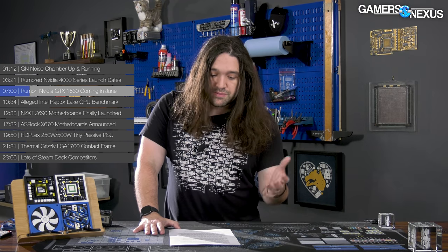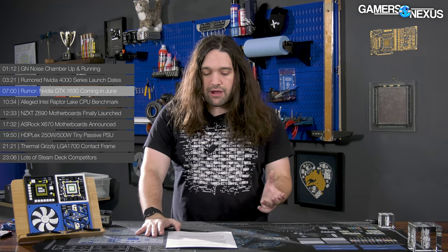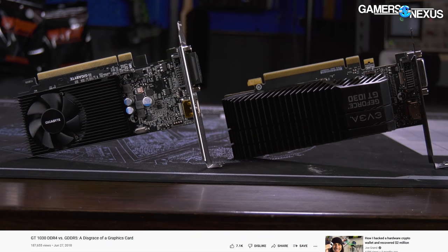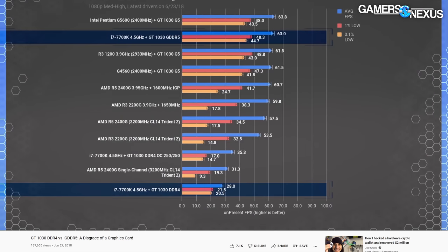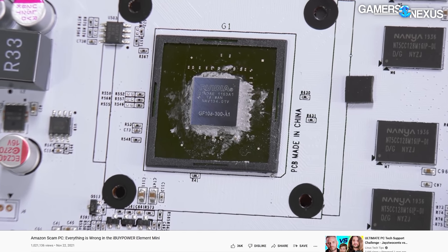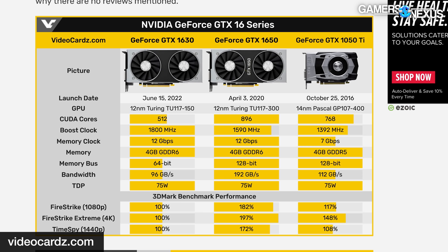Historically NVIDIA has not sampled these lower-tier 30 cards — like the GT 1030, GT 730, GT 710 — to media, so if you see reviews, the outlet likely bought it themselves. Now the GT 1030 and GT 730 have had a lot of shenanigans over the years, mostly relating to changing the memory supply or refreshing six- or eight-year-old GPUs and rebranding them. We'll keep a close eye on the GTX 1630. Notably it does have an X in the name — not just GT — so it's likely perceived as comparatively higher-end than previous x30 launches.